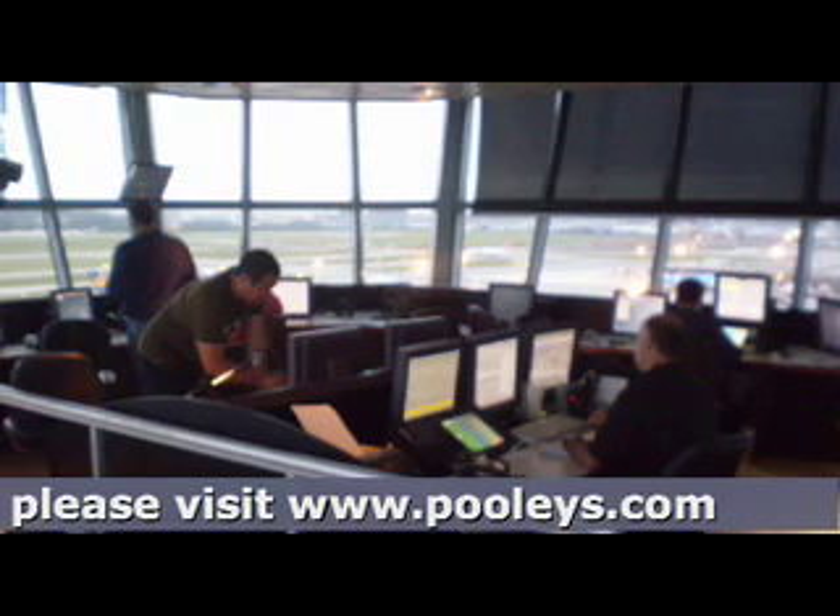Here's a pilot joining at Duxford making blind transmissions: "Duxford information, Golf Bravo Uniform Golf Alpha transmitting blind 122.075 due to receiver failure. Field in sight, joining downwind left-hand runway 24. I say again, Duxford information, Golf Bravo Uniform Golf Alpha transmitting blind 122.075 due to receiver failure. Field in sight, joining downwind left-hand runway 24."